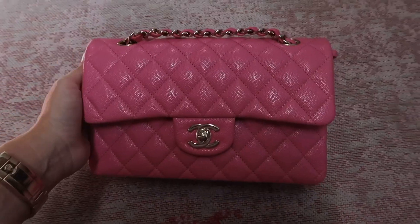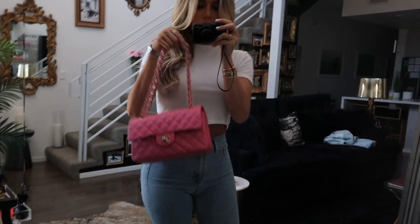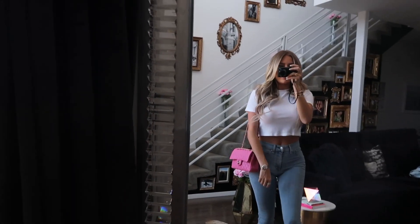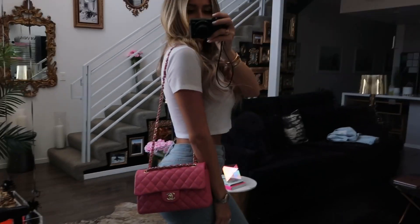Here she is again in the sun — I'm so happy I got her, she's going to go well in my collection. I'm 5'4" and it's just really cute. This is how long the strap is. I'm going to be doing a lot more videos — fashion, travel, beauty, and real estate — so please subscribe to my channel if you want to see more, and thank you so much!